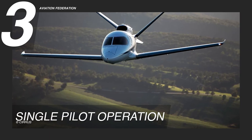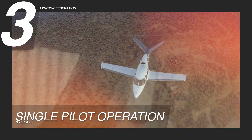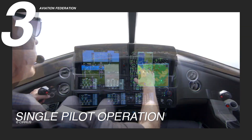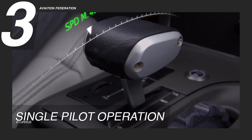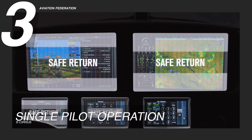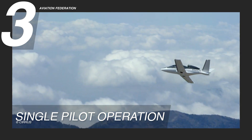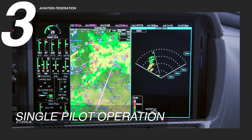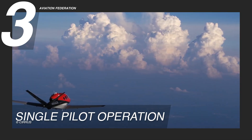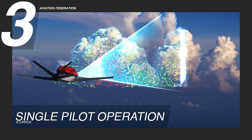Reason 3: Single Pilot Operation. The Vision Jet is purpose-built for owner-pilots who want to fly themselves. Unlike larger jets that require a crew, the Vision Jet is certified for single-pilot operation and features a highly intuitive cockpit designed with the owner-pilot in mind. Its streamlined controls, modern digital displays, and smart automation make the aircraft easy to learn, operate, and enjoy — whether you're transitioning from a piston aircraft or experiencing jet ownership for the first time. From pre-flight to landing, every element is engineered to simplify flying while enhancing control and safety.